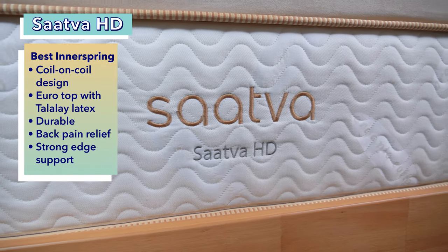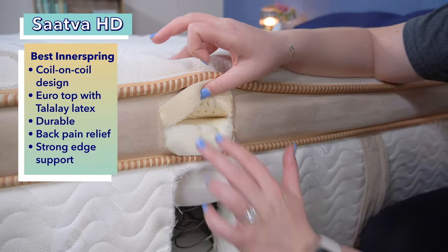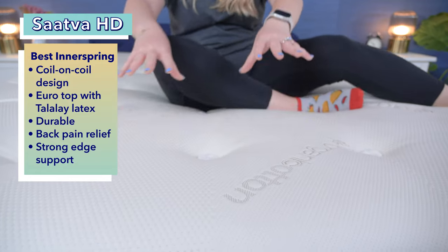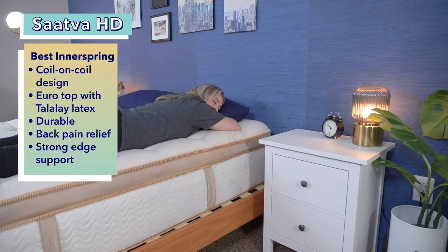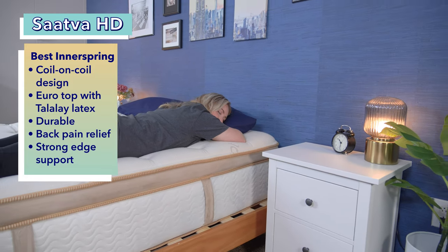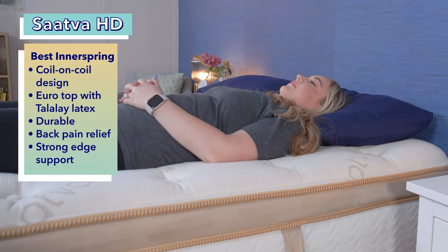Innerspring mattresses are usually a good choice for people who weigh over 250 pounds, thanks to the coils which usually provide more support than all-foam beds. Our pick for the best innerspring mattress for heavy sleepers is the Saatva HD. The Saatva HD was designed specifically for heavy sleepers who weigh over 250 pounds and contains the brand's signature coil-on-coil construction with a tad of memory foam up top for cushioning. The bed also includes a luxurious Euro pillow top made with Talalay latex, which is a naturally cooling material. Many customers say this bed helps soothe their back pain and provides good support for the lumbar spine.